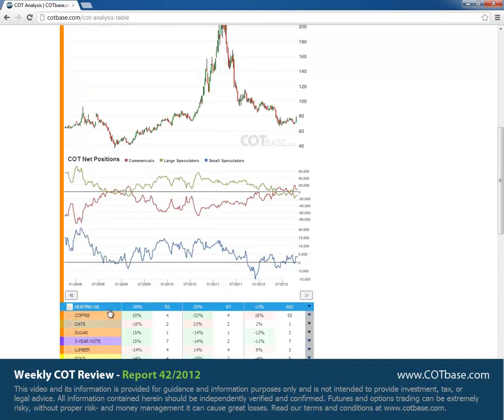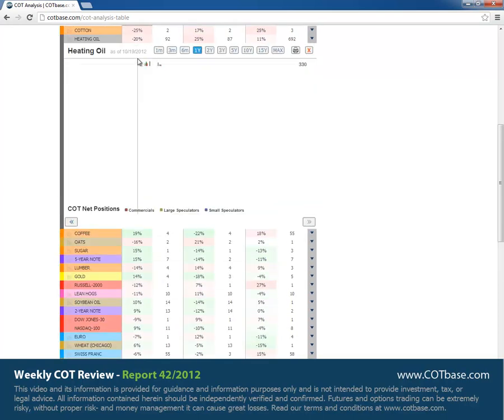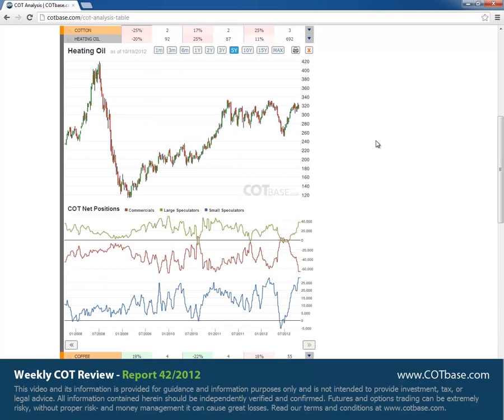Let's move on to heating oil, where we had a 20% change in commercials positions, also a sell signal. We've got a 692-report extreme in small speculators positions. We're going to talk about that and look at it on the longer chart. But first, talking about the change signal, it's definitely larger than average — I believe it's somewhere around the second largest change in this one-year time frame. Let's have a look at the five-year chart.